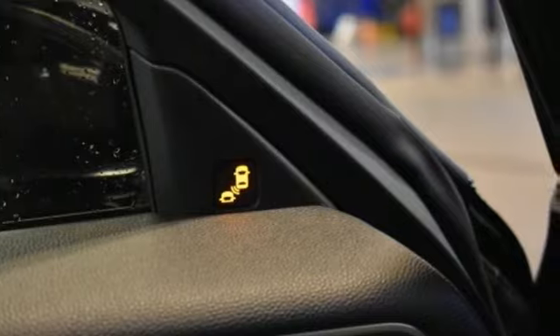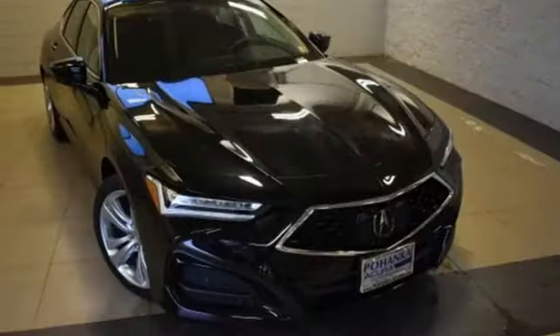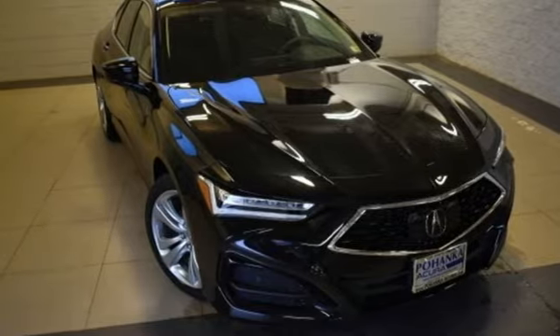Luxury performance Acura. They say a journey begins with one step. In this case, it begins with a test drive. Start your next adventure today.